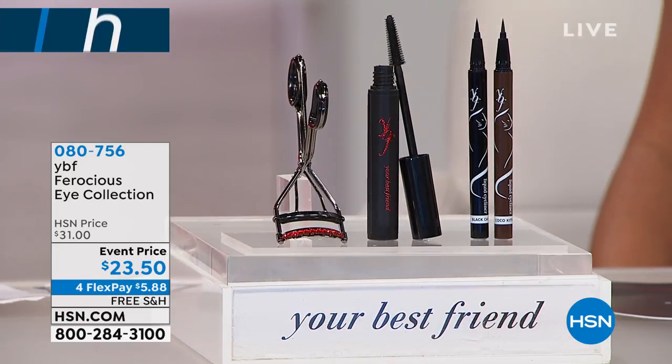Thank you, girlfriends, for tuning in. Do we not have the best Today Special? It's amazing. Classic Today Special! You guys have to get it. It's such an amazing product if you just saw it.